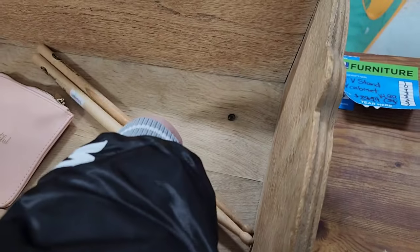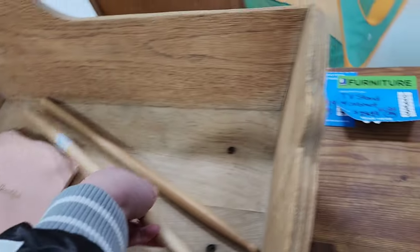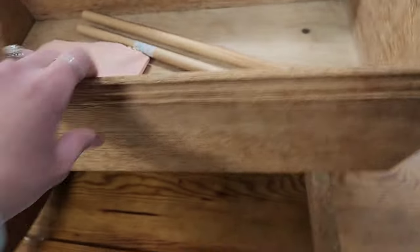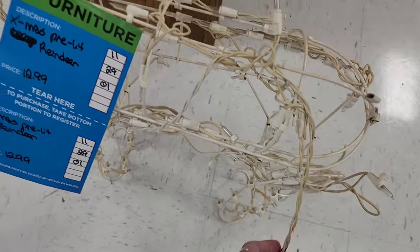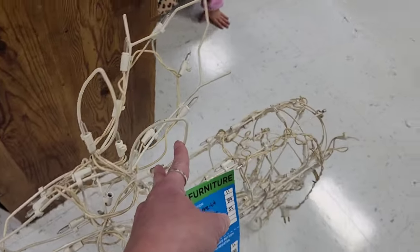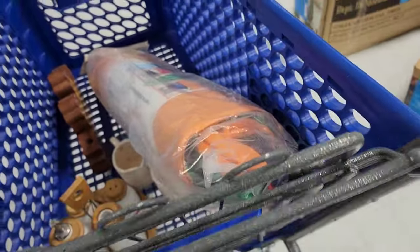In the furniture section — they've got $5.99 on the drumsticks. I don't know why unless that's like a really good brand. I do like that little baby crib — $12.99, I bet it was handmade. It's a little reindeer that lights up, it reminds me of the 90s but it is missing a piece right there. I don't know if it works — I could plug it in but I don't need it.